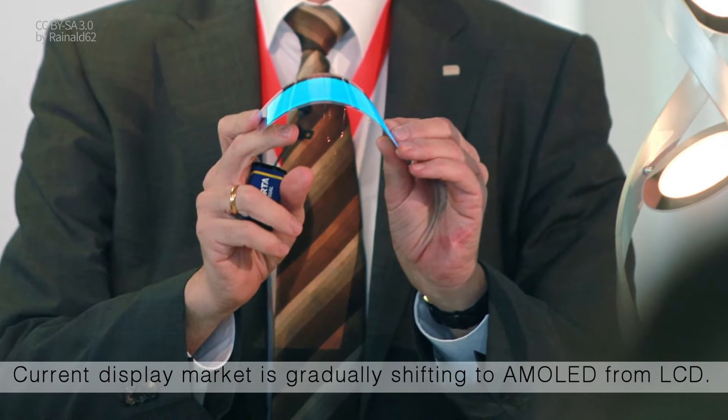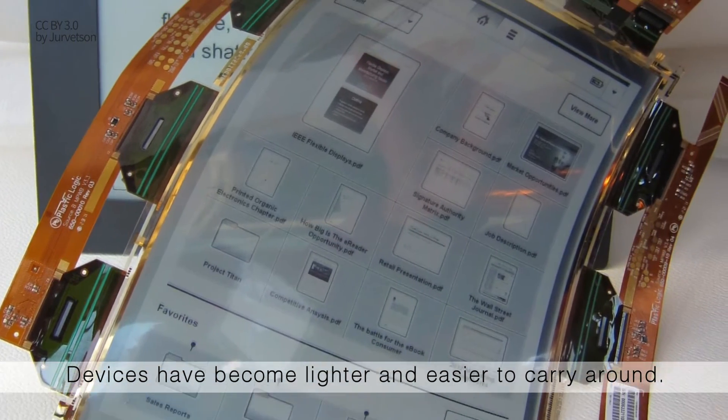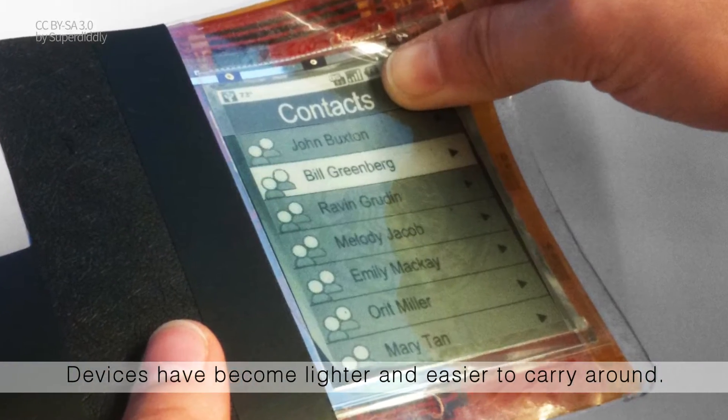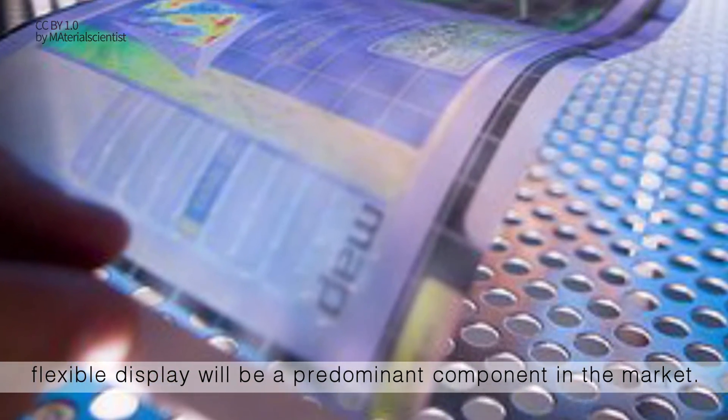The current display market is gradually shifting to AMOLED from LCD. Devices have become lighter and easier to carry around. Accordingly, in coming years, flexible displays will be a predominant component in the market.